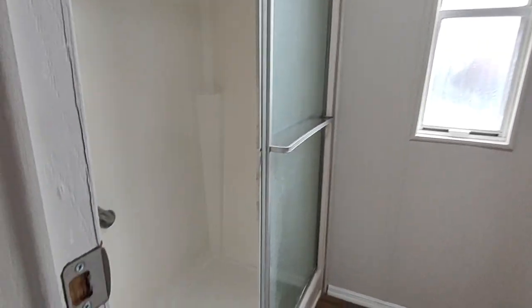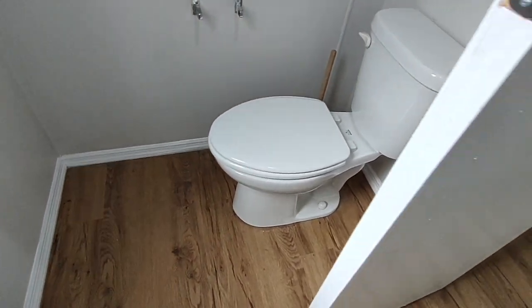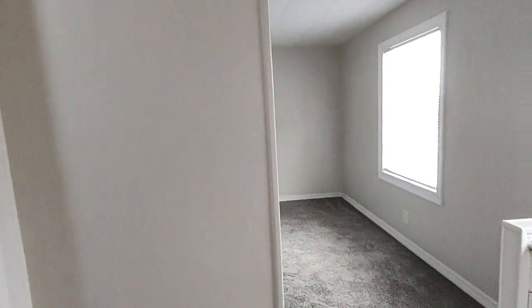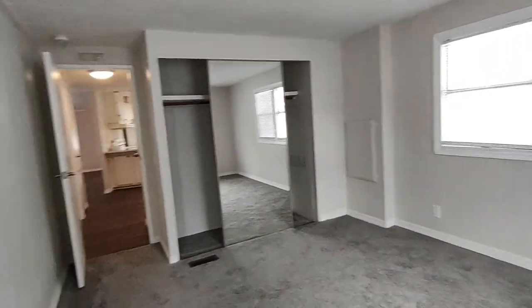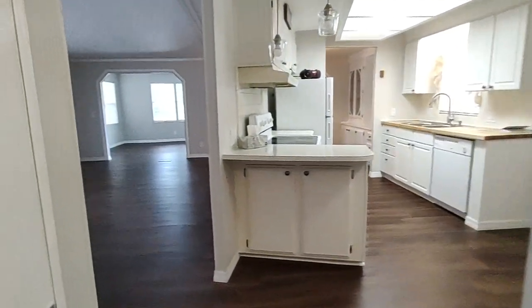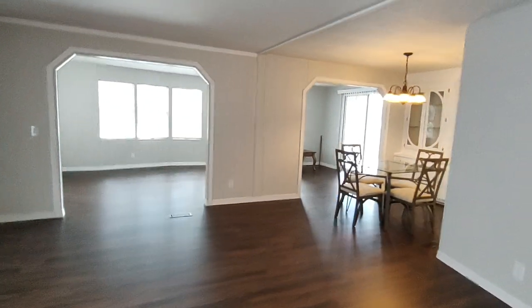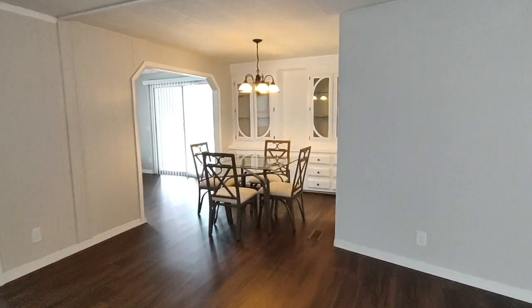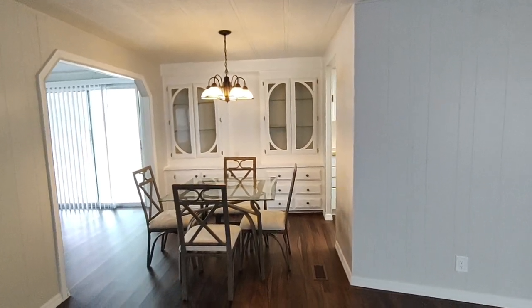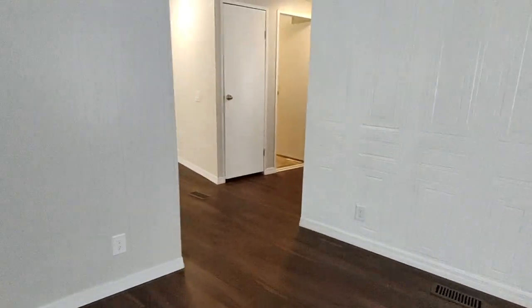We have another shower here and a toilet in the master bath. This is a gorgeous home — all remodeled. You don't have to do anything, just move your furniture in and enjoy. Look at that built-in hutch — lots of storage space, drawers and cupboards. This home smells brand new.